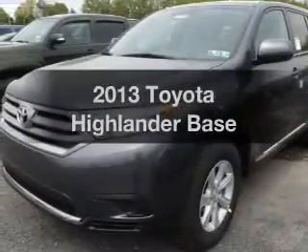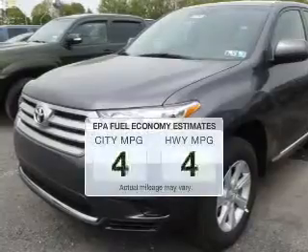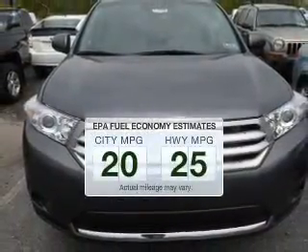Introducing the 2013 Toyota Highlander. This is the set of wheels you've been looking for. Save your money — make less trips through the gas station to fill your gas tank when driving this fuel-efficient vehicle.